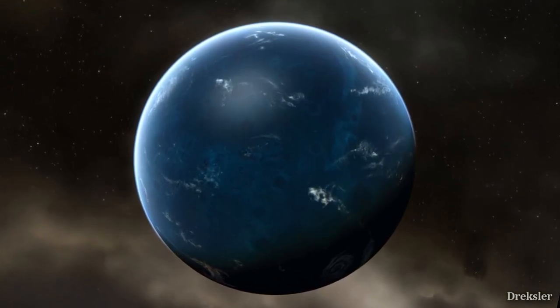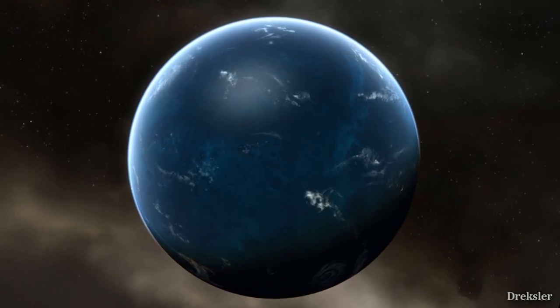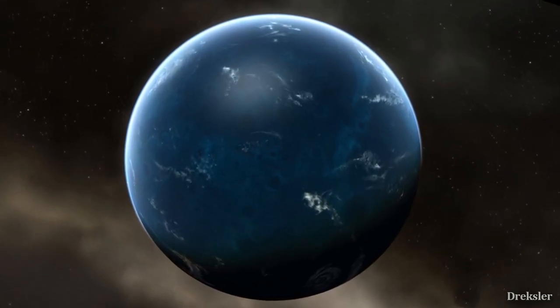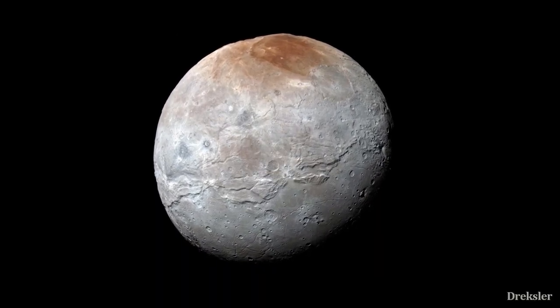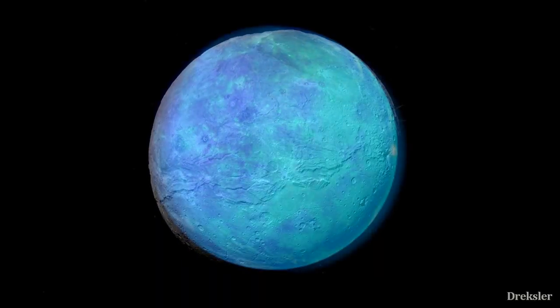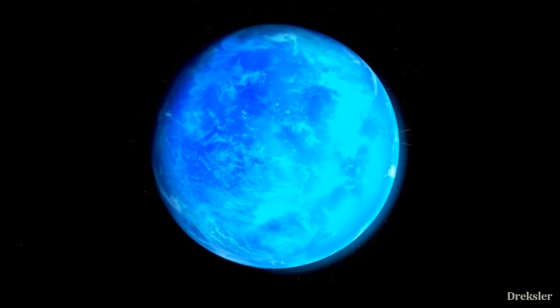Poles could also possibly be created. Oceans will likely stay liquid throughout day and night because of the atmosphere, so heat would be transferred normally. Its moon Charon would likely have an ocean as well, that freezes during the night and becomes liquid during the day, because of the temperature variation without an atmosphere.